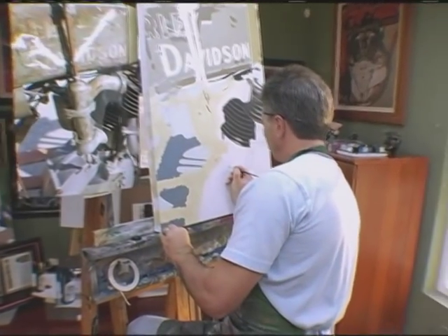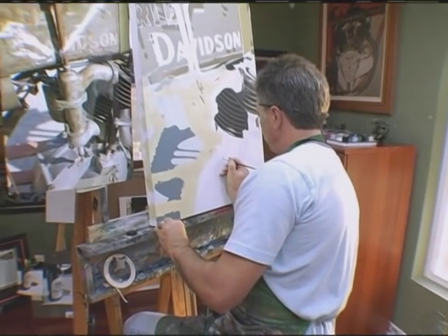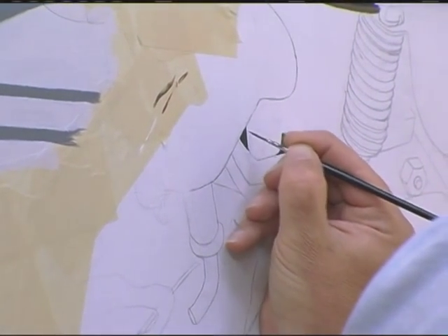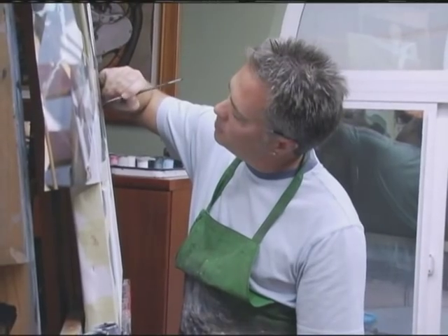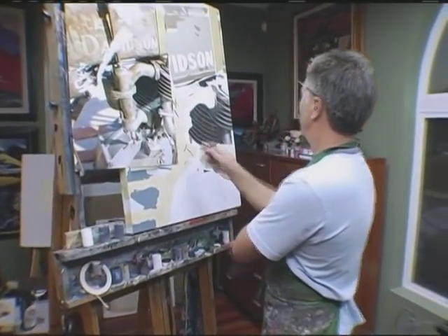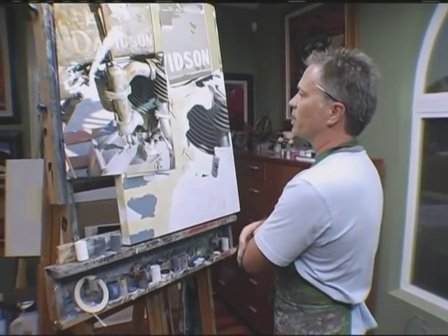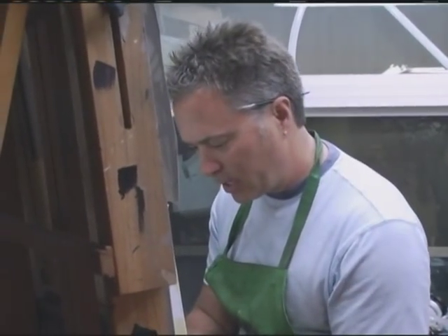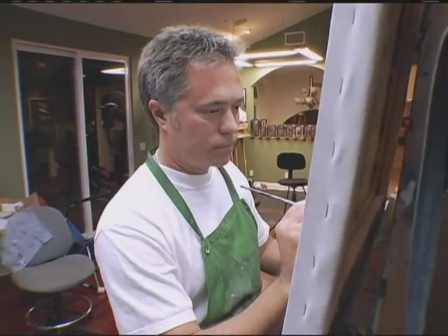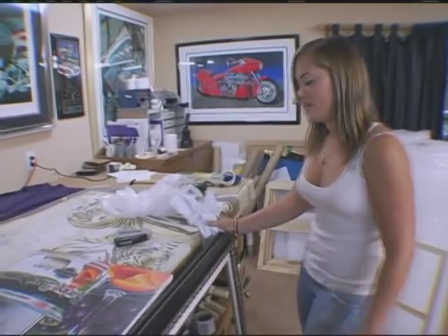Each of the bike paintings is the result of hundreds of hours of attention to detail with a tiny brush. You've got to know a lot about the bikes too — you've got to know how these parts are supposed to look. Now that looks pretty cool. See, these colors over here are really dead, so I pumped them up just a little bit more, made them a little browner. I just need a couple more little highlights in there.